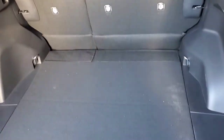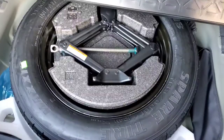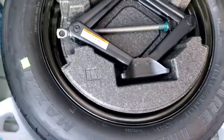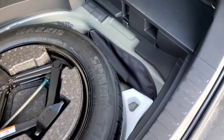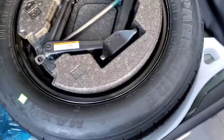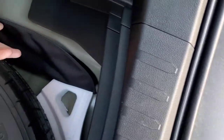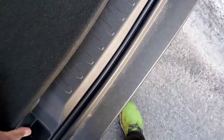Instead of having a spare tire hanging on the back of the car — which used to get stolen — Toyota has now moved the spare tire underneath the vehicle. So that's your spare tire with plenty of room, along with your jack and the crank you'd use to operate it.